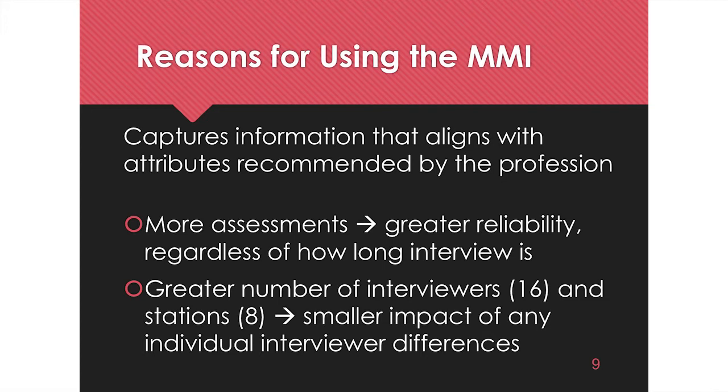The admissions committee is considering changing the MMI slightly this year — instead of eight stations, nine, making it 90 minutes instead of 80. The reason is that assessors felt the BIF station didn't have enough time to really get to know you well. The idea is to split it into two BIF stations, so you'd still have seven scenarios but two background information stations, giving more time to explore your experiences. If they decide to change it, I'll post that on the website within the next month.